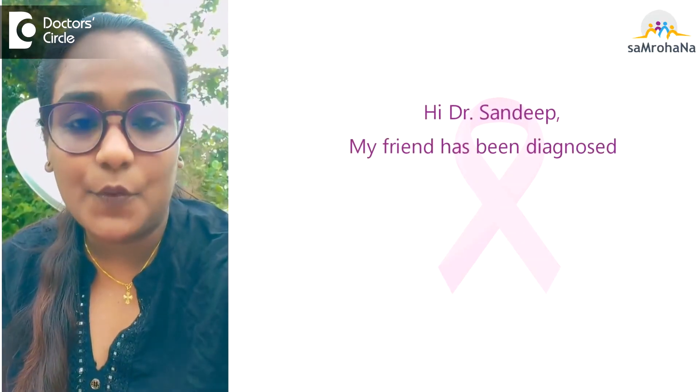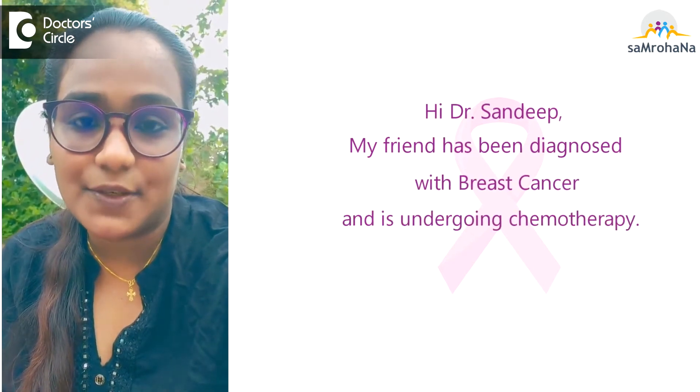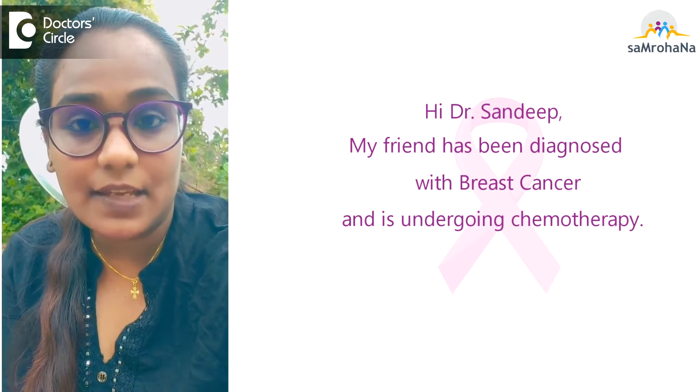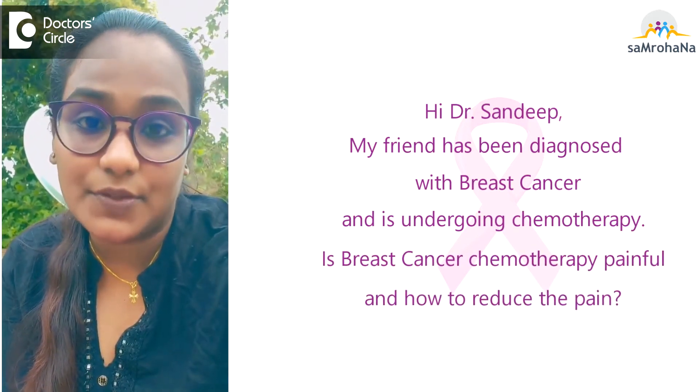Hi, Dr. Sundar. My friend has been diagnosed with breast cancer and she is undergoing chemotherapy. This chemotherapy is very painful. How do we reduce the pain?